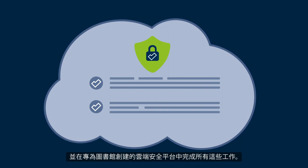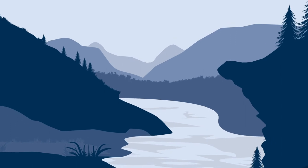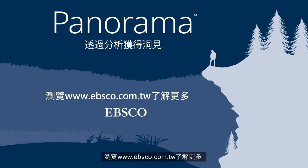Do all of this in a secure, cloud-based platform created specifically for libraries. It's time to let your library's data speak for itself. It's time for Panorama Analytics. Visit EBSCO.com to learn more.